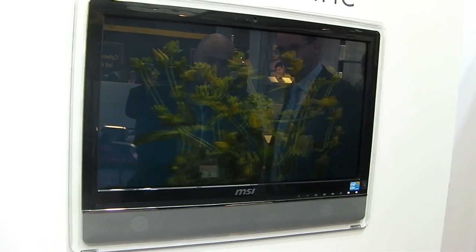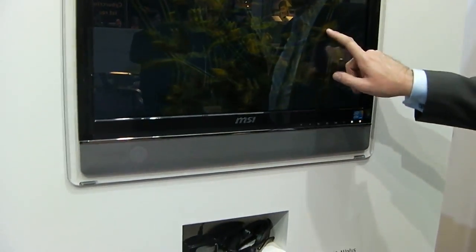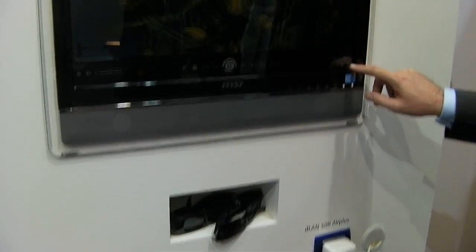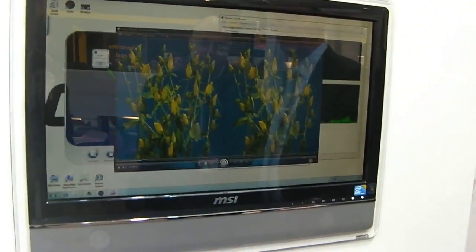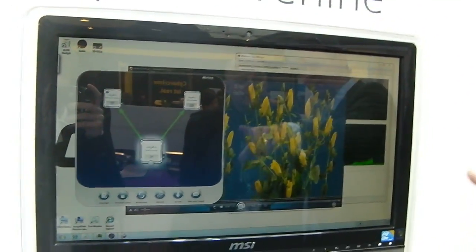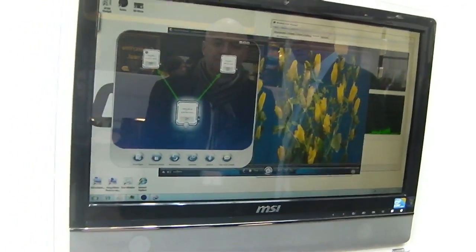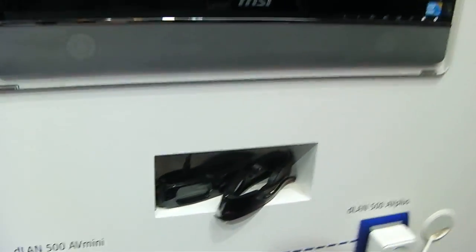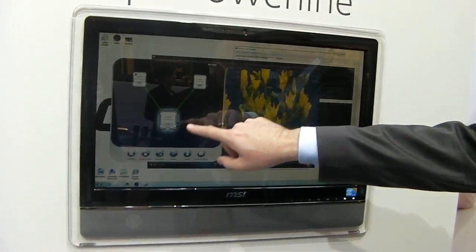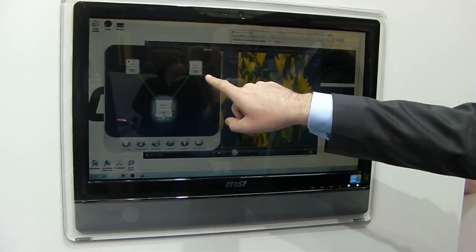This doesn't only mean that you'll be able to throw more HD streams around your home with Devolo's powerline networking kit — they will also be able to stream 3D video as well. As you can see here, they've got it linked up to a server hidden around the back, and you'll be able to throw multiple 3D streams around your house because of that increase in bandwidth.